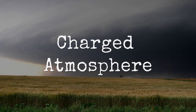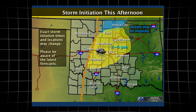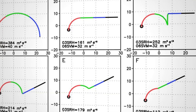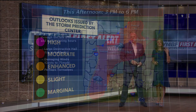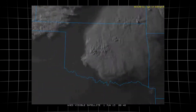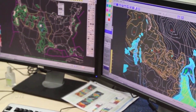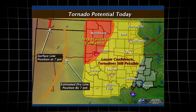In late May 2013, the skies over central Oklahoma were primed for disaster. Layers of warm, humid air surged north from the Gulf of Mexico, piling up over the southern plains. At higher altitudes, strong winds raced eastward, creating a sharp difference in wind speed and direction from the ground to the jet stream. Meteorologists call this wind shear, and it is a key ingredient for tornado formation. The Storm Prediction Center, based in Norman, Oklahoma, took notice. Their morning outlooks warned of extreme instability, with the atmosphere holding enough energy to fuel explosive storm growth.